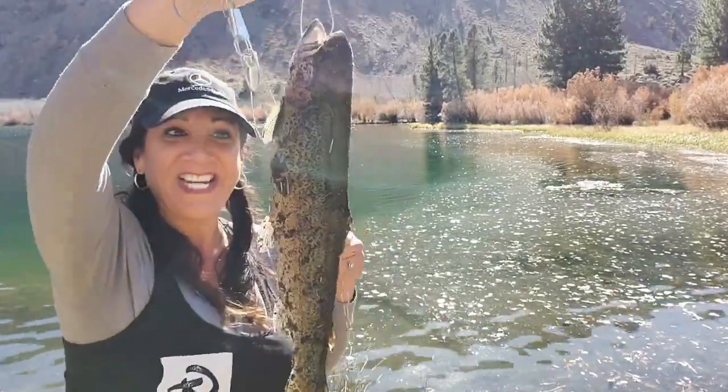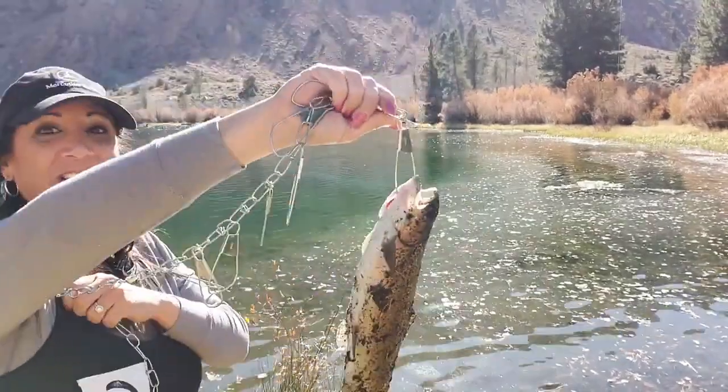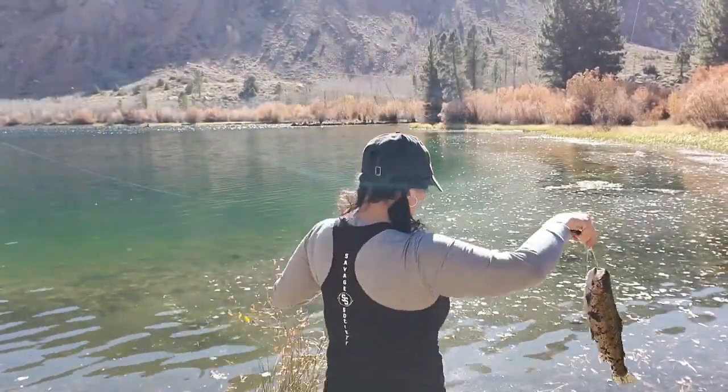Man, he's a nice one. He's got to be almost a pound. Let's weigh him. Get him in there.